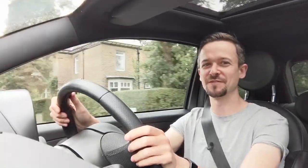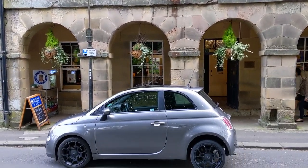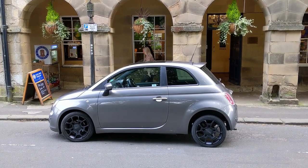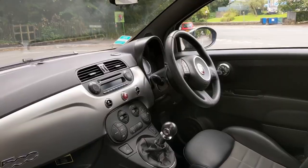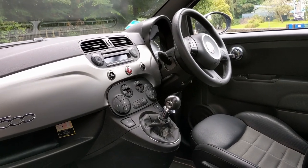The Fiat 500 has been with us now for 14 years, believe it or not. Back in 2007 this car came out to replace the Seicento and the previous Cinquecento. 14 years on and they're still building it. There's a new one coming out that's electric, but they're not going to stop making the petrol model, which is exactly the same as this car that I'm in today — a 2012 TwinAir model of the 500.